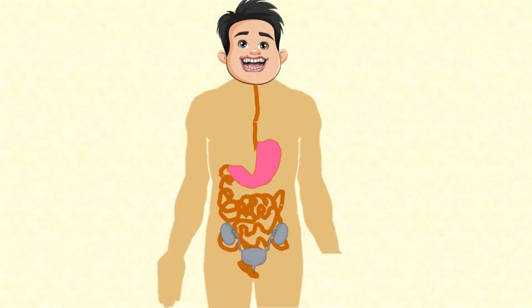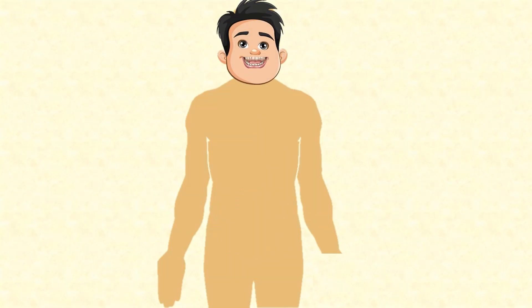The basic digestive system we're most familiar with — our own — can be simplified like this. When we put food in our mouth, our teeth chop and grind it into small pieces, and our tongue moves it to the back of our mouth.